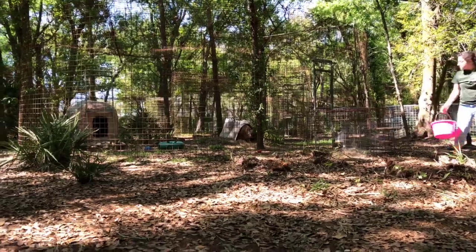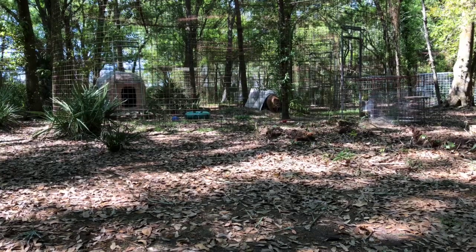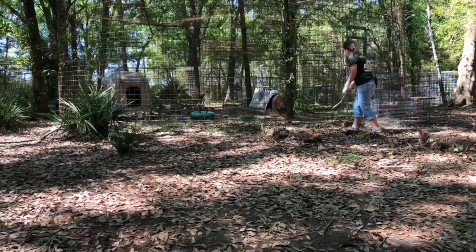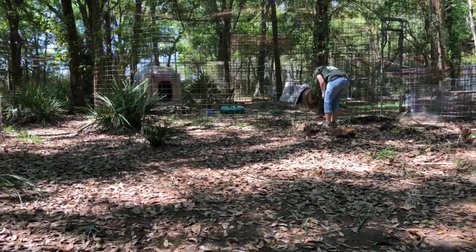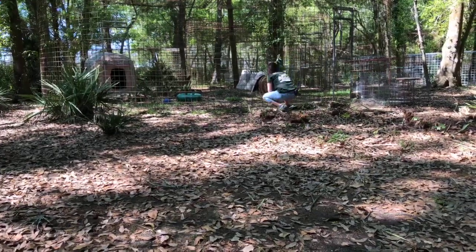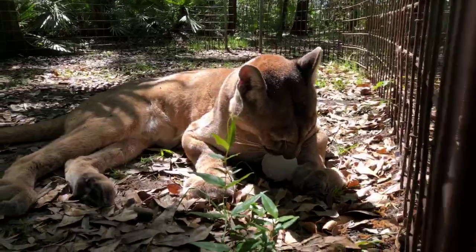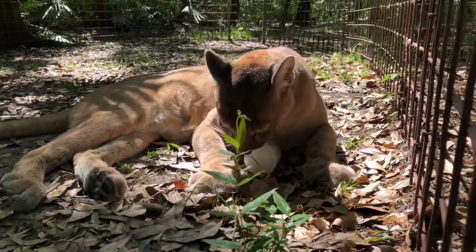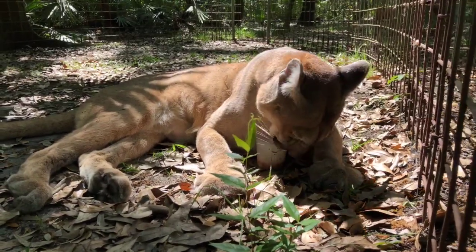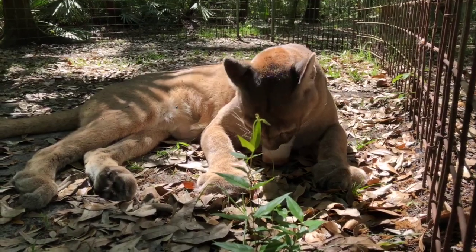You'll notice that Mac is very old and arthritic. These guys are all in their late teens and early 20s. You can find all of the stories of our cats online at bigcatrescue.org/catbio — you can find all our cats there, see photos and videos, or just play the audio of their story right there on the page.